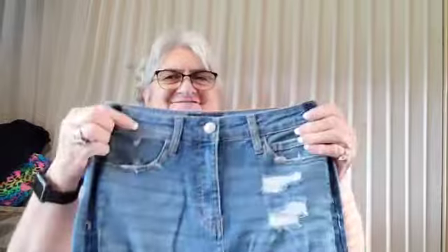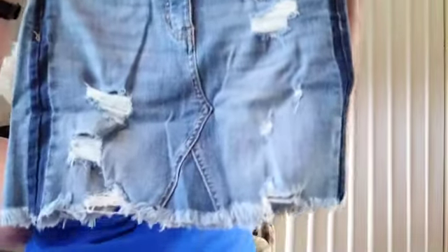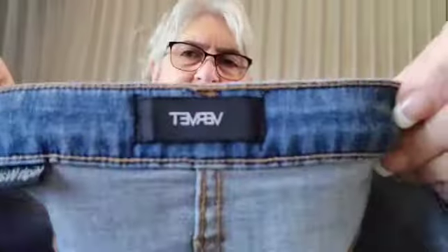Here's some more of them. These will be gone too — I don't keep these very long. Somebody found those in a rag pile. These are Vervet, and they are size 25. That must be a European 25 or something.